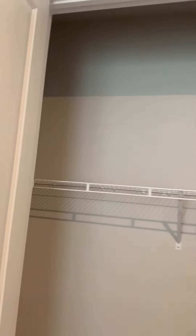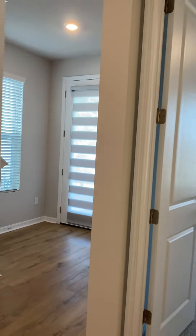Bedroom one — quite nice, with double door closets. Throughout the home you're going to see blue tape, because this is a brand new home and David Weekley is going to come in and service and repair those items indicated by the blue tape.